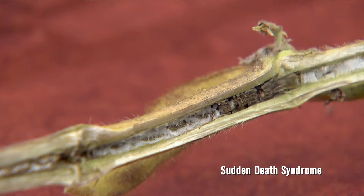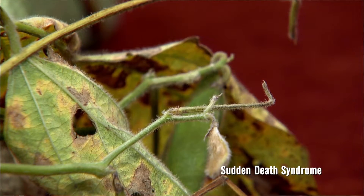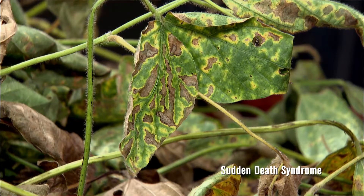If you have a significant problem with sudden death syndrome, I'd really encourage viewers to look at Levo as an option, because in two out of three of our on-farm trials done with the on-farm research program, we had good returns on that. It's just going to be a matter of how much SDS they have — the one trial that didn't see a significant gain had less SDS in the field.